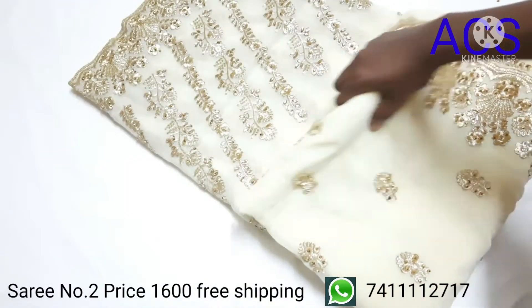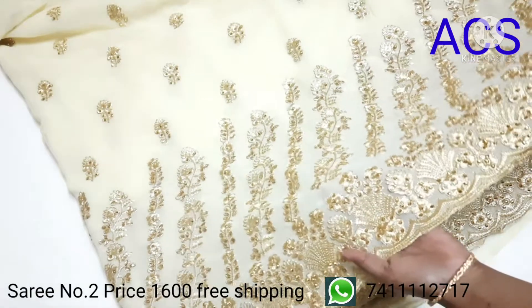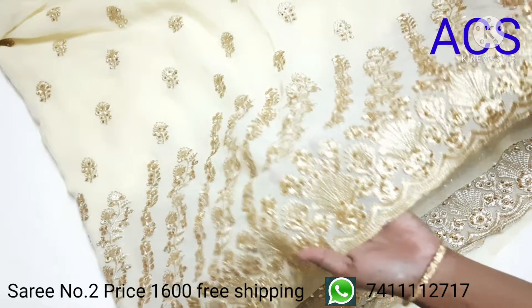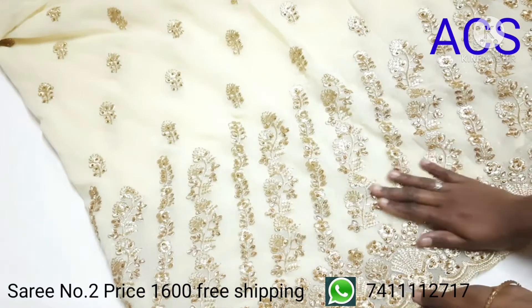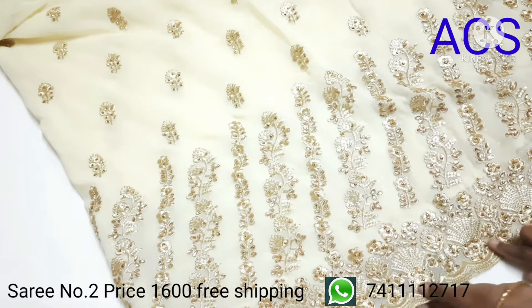You can see here half of the saree is fully covered with embroidery and stone work, and the remaining part has only booties. The pallu is fully covered with stone and embroidery work as well.